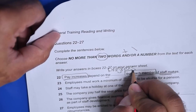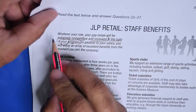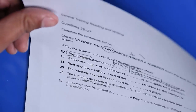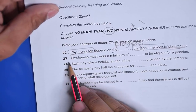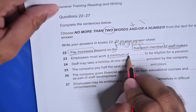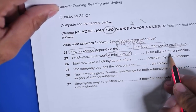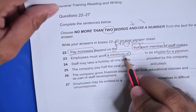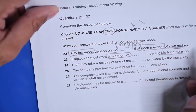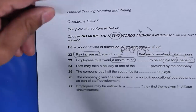By the way, sometimes you just ignore the passage text — don't do that, the answer can be right there. Question 23: employees must work a minimum of dash to be eligible for a pension. It can be a number — a minimum of maybe some years — to be eligible for pension. Let's look for the word 'pension' and then the number of years.